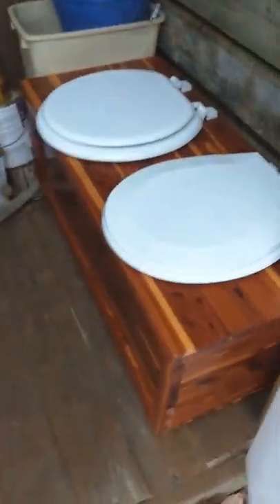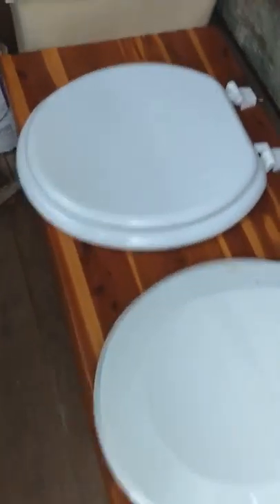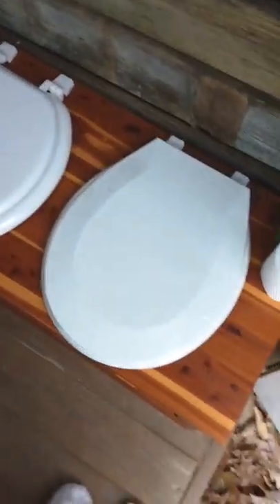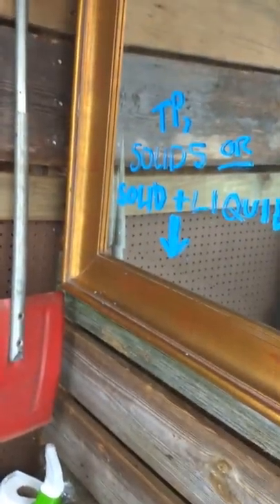I treat my lifestyle more like camping. So this treasure chest here is set up like camping would be. The only perk of having an actual building and an actual treasure chest is it's a little more comfortable and you don't have the cool breezes in the winter time. So this right here is liquid only — it's just a bucket in there. This one would just go into the woods, just like if you're using the bathroom in the wild.